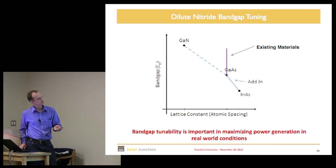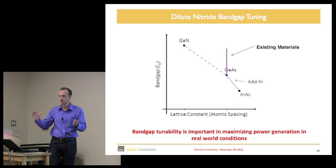If you take GaAs and add indium going toward InAs, you go this way with lattice constant. It turns out if you add nitrogen, there's a big bowing parameter — you can reduce the band gap while maintaining the lattice constant of GaAs. By balancing indium and nitrogen just right, you maintain lattice match to GaAs but have access to a wide range of band gaps.